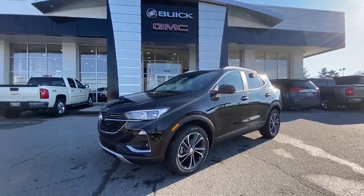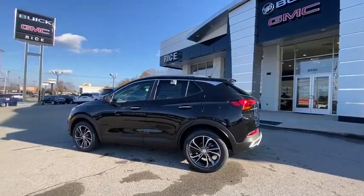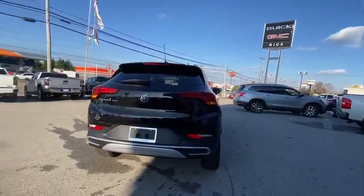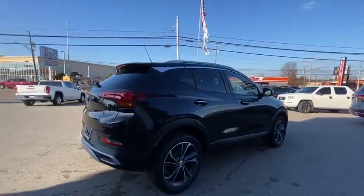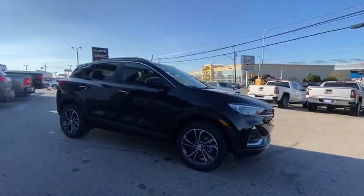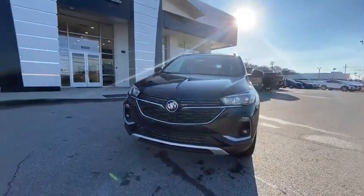You are going to love the 2021 Buick Encore GX. The Buick Encore GX provides plenty of space and functionality with its compact SUV body. It also provides plenty of safety features and a wide variety of options that you can upgrade to. Here are some of this vehicle's great options.